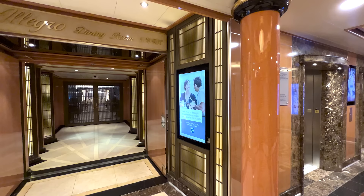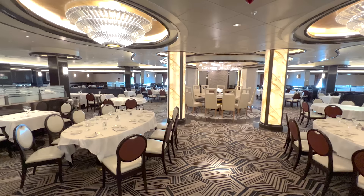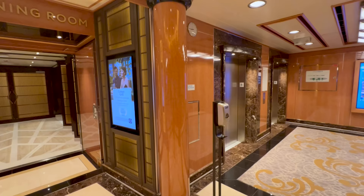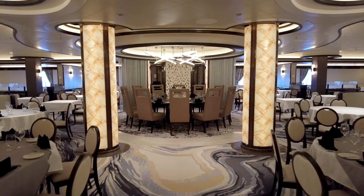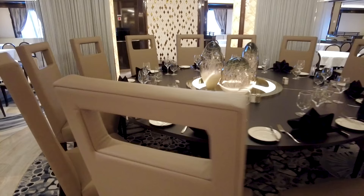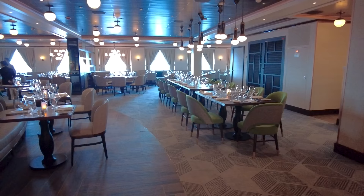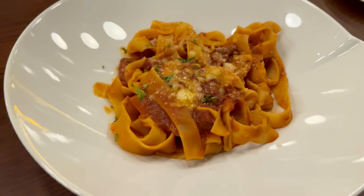Princess Cruises has also updated its dining program with Dine My Way. Guests can choose a more traditional approach to dining or a more freestyle approach, all done using the Medallion Class technology. You can make all your dining reservations pre-cruise. In the main dining rooms, you can dine at the same time every night — similar to traditional dining — or make varying reservations based on your schedule. You can select a private table or choose to dine with others. The Dine My Way feature also lets you make reservations at specialty restaurants. We always recommend making dining reservations as soon as possible, as popular dining times do book up quickly.